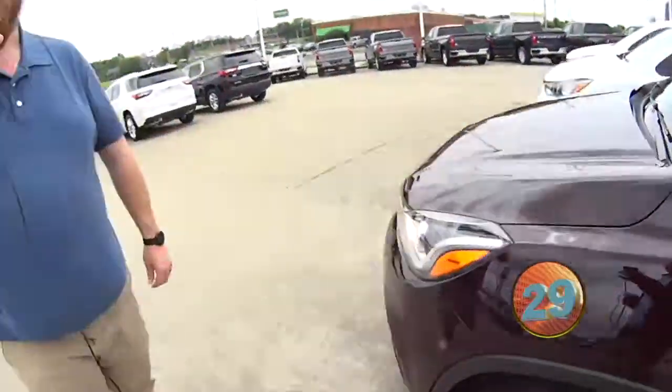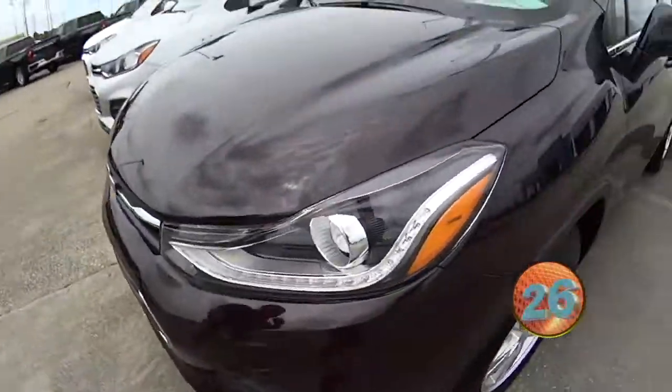Welcome to the Jack Burford Chevy 30-second walk-around. Hey everybody, this is JJ with Jack Burford Chevrolet. We're going to do the 30-second walk-around on this Chevy Trax.